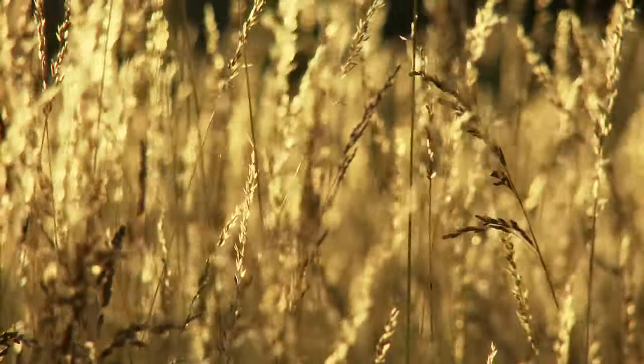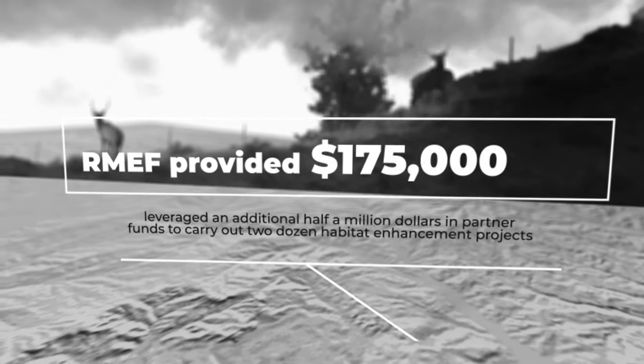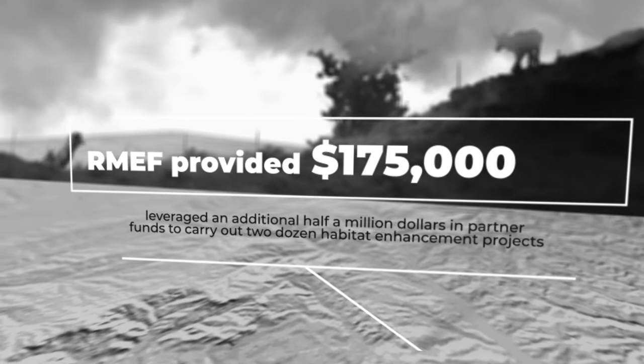Dating back nearly three decades, RMEF provided $175,000 in funding that leveraged an additional half a million dollars in partner funds to carry out two dozen habitat enhancement projects.